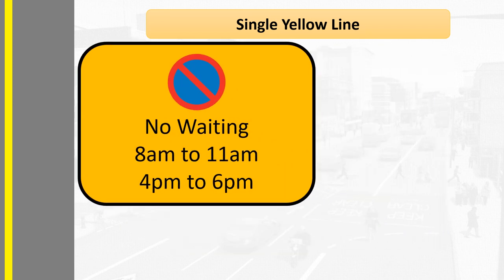In this example, parking is not permitted between 8am and 11am and again between 4pm and 6pm. It's often just rush hour that the restrictions are in place to help improve traffic flow. You may also find that the restrictions are in place in the morning on the side of the road going into a town or city centre, and in the evening coming out of the town centre. Outside of those times you can park there unrestricted.